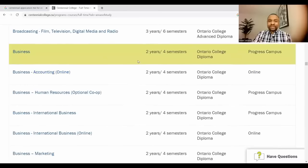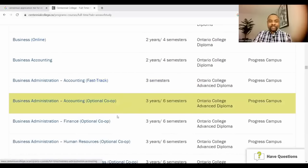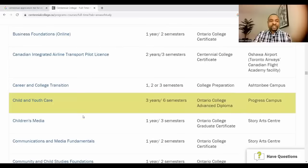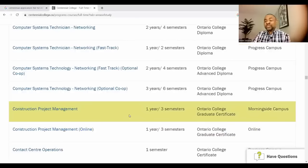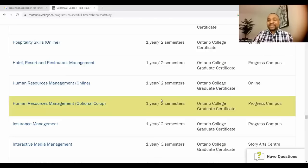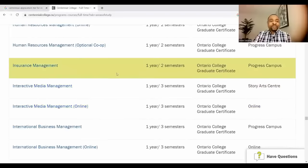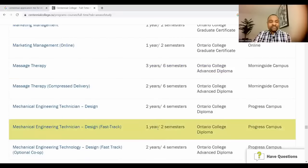In the business area there is human resources, international business, marketing, supply chain, business administration, accounting, finance, and business foundations. They also have a child development program, construction project management for those interested in the construction or management field, and a one-year cybersecurity program. Other programs include insurance, journalism, law clerk, lifestyle media, marketing management, and mechanical engineering technician.